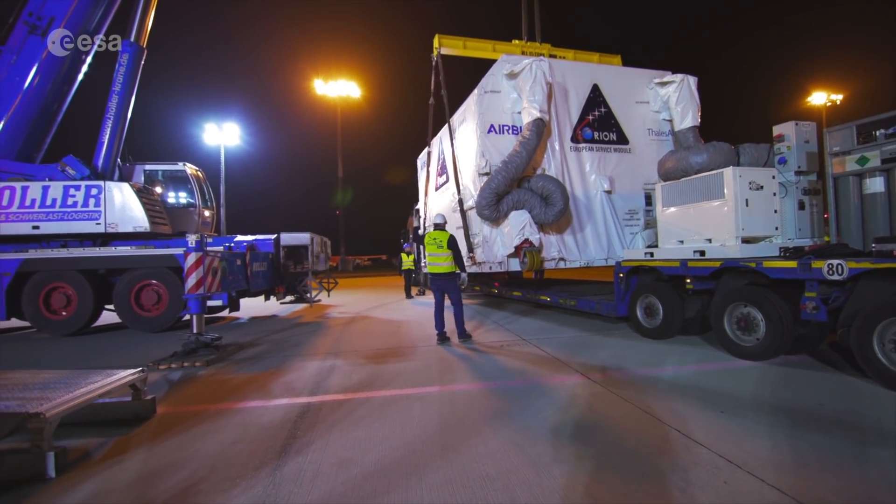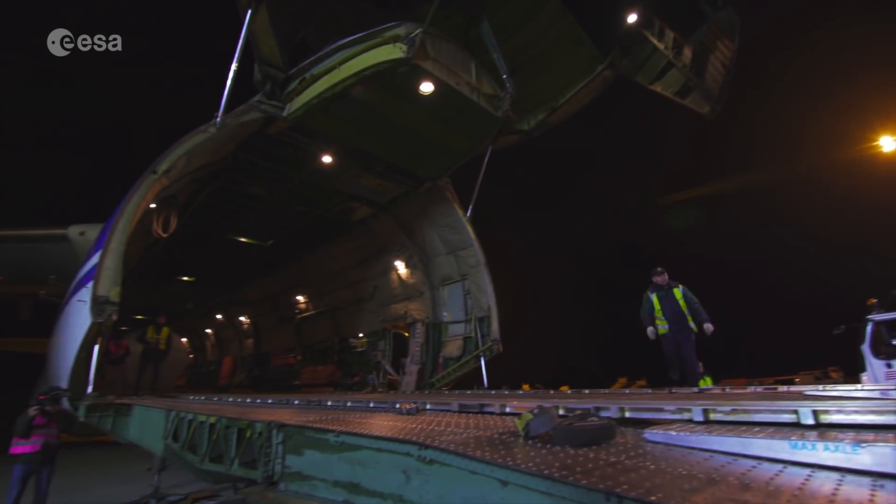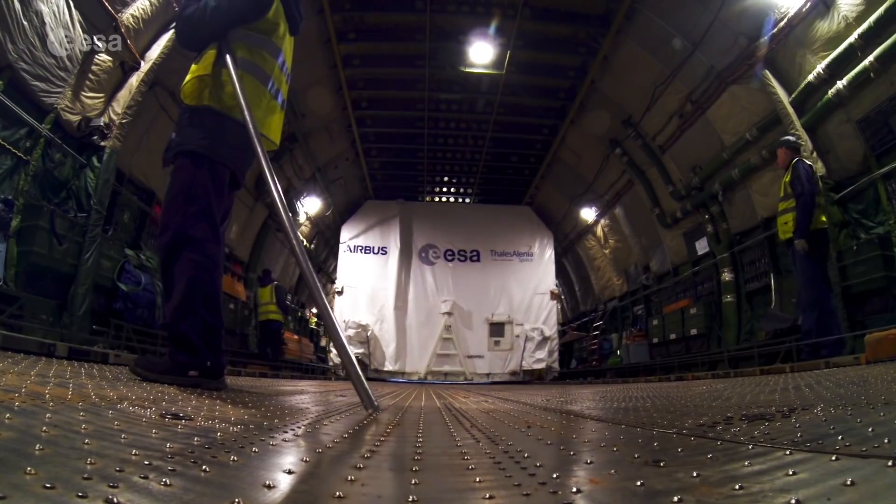The first flight model of the European service module is on its way now from its integration site in Bremen to the Kennedy Space Center in Florida, where it will arrive tomorrow evening, and where the first health checks will take place during the following week.